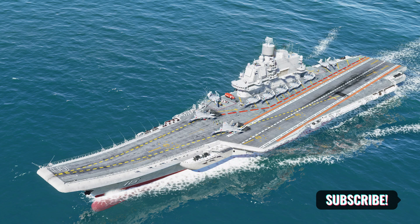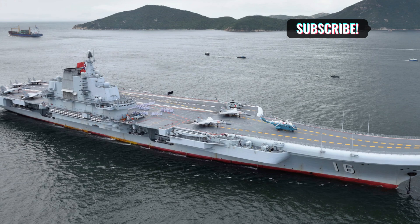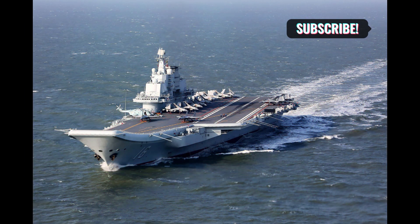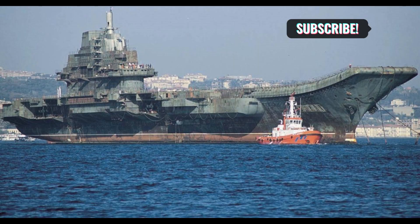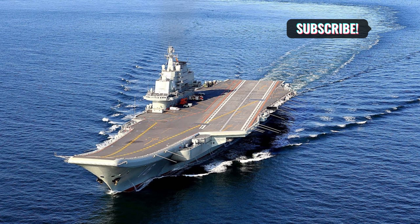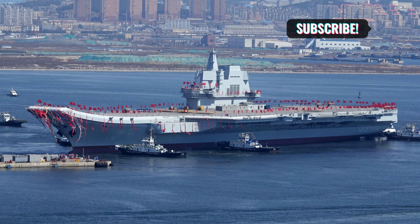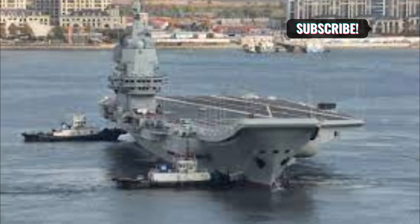As we reflect on the incredible stories behind these mighty aircraft carriers, one thing becomes clear: the seas are filled with marvels of engineering and human ingenuity. Aircraft carriers are massive floating fortresses serving as mobile airports and homes for thousands of sailors, and their construction involves meticulous planning and engineering. Factors like new designs, technological advancements, and government demands influence the construction timeline. Despite the challenges, advancements in technology may eventually lead to shorter construction times for these incredible vessels.